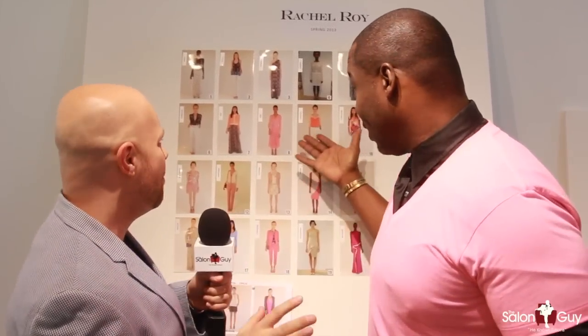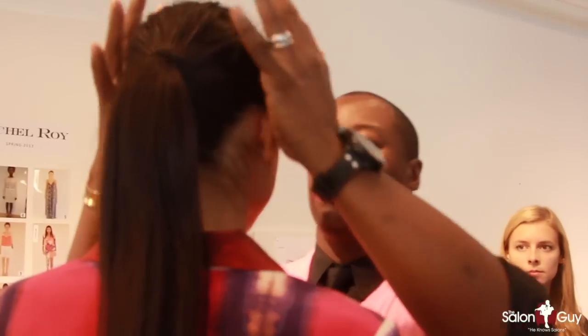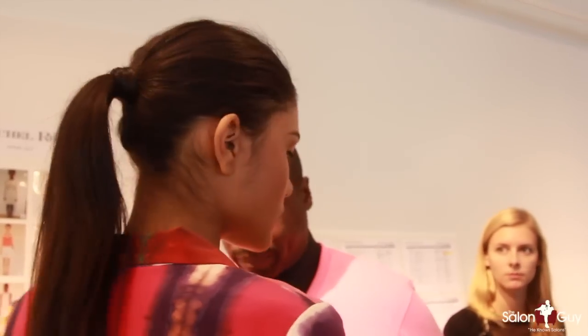Every time you work with Rachel, she has such amazing inspiration. Look at the inspiration, look at the color, look at all the vibrant prints. One of the things she talked about was whimsical — she also talked about an artist. So what straight went to my head was a ponytail, because any artist I know who's a painter or sculptor doesn't necessarily have her hair down.